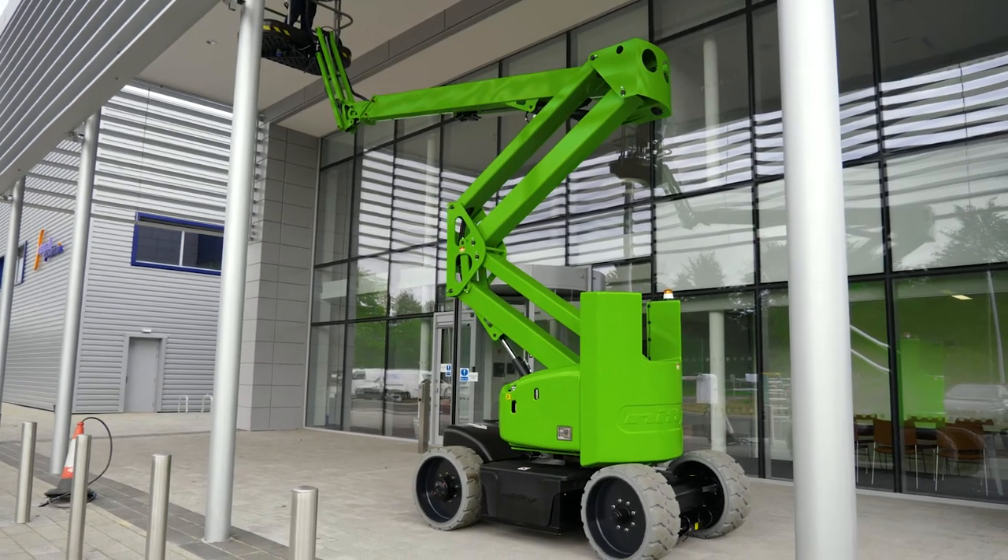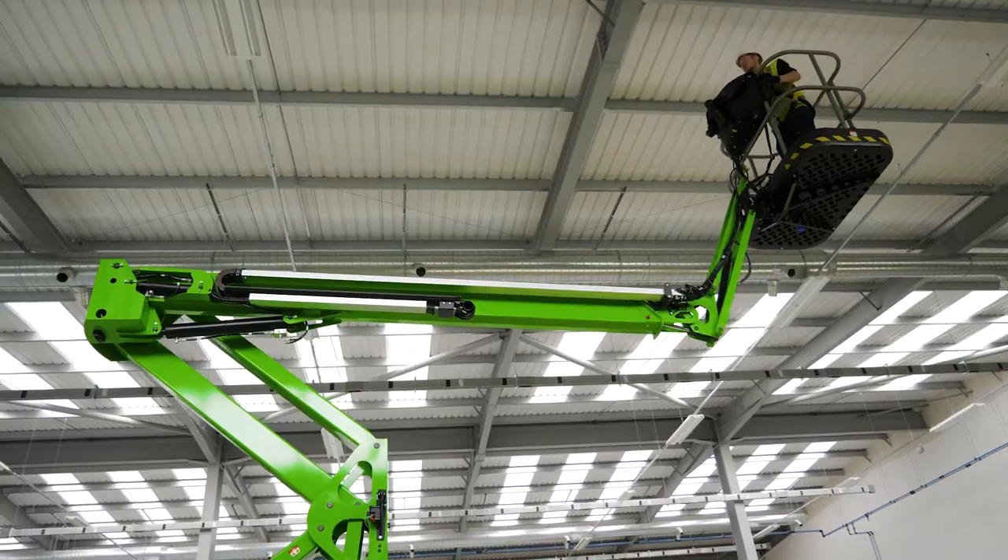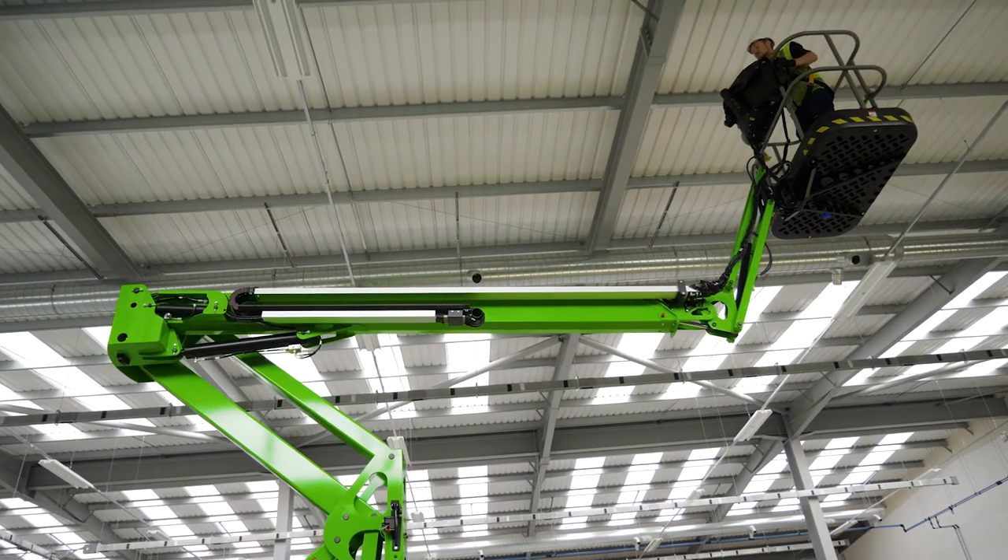No setup is required, so it can be driven from one work position to the next in any boom position, saving time and improving efficiency during tasks.